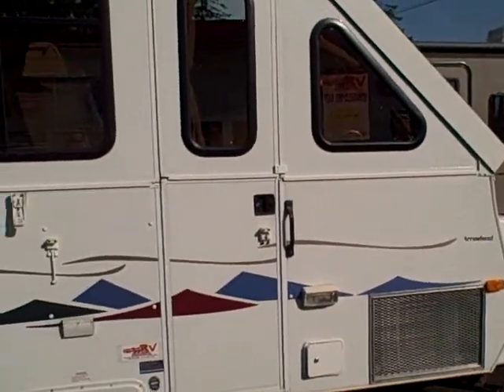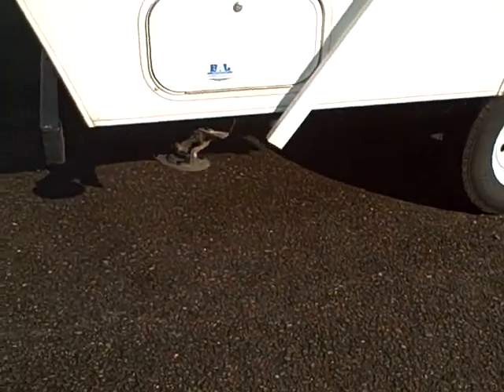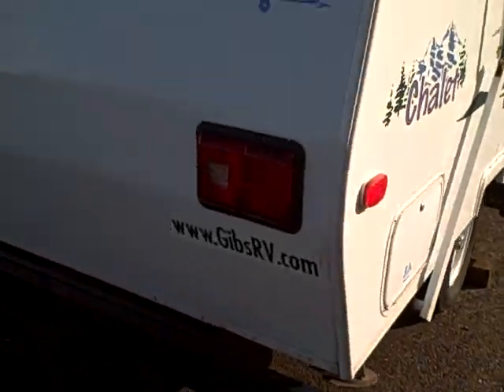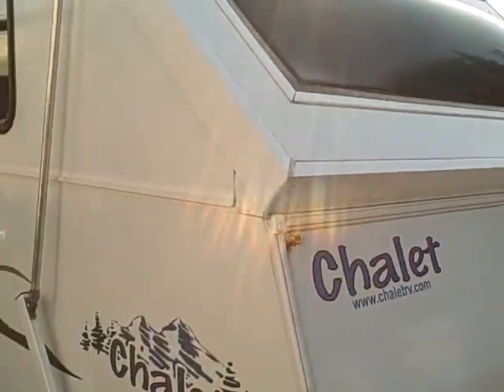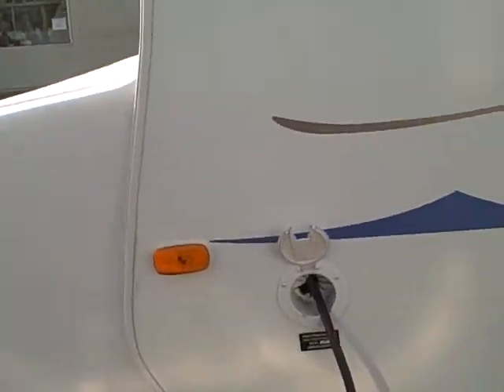In addition to that, it also has the electric assist to put the roof up, which can make quite a bit of difference if you're possibly handicapped or just don't want to do it manually. This trailer has stabilizer jacks on all four corners. You can see the big windows on both sides — all around, actually — skylights included too.